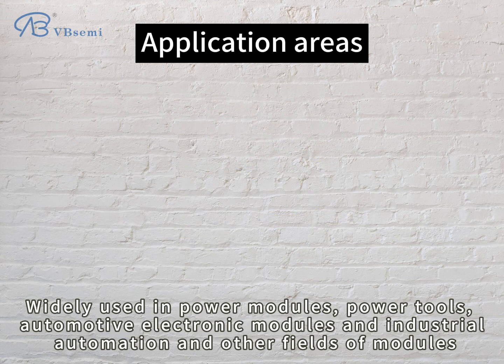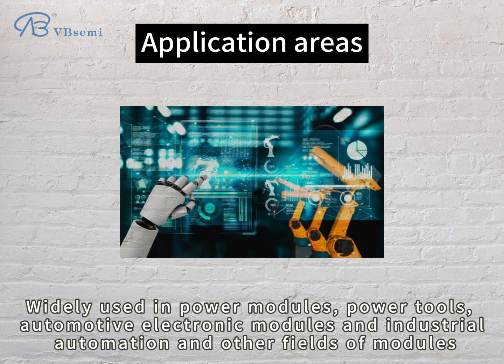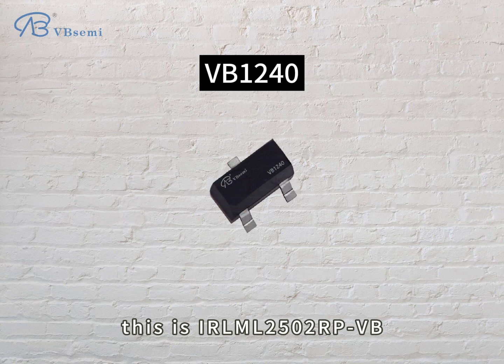It is widely used in power modules, power tools, automotive electronic modules, industrial automation, and other fields.